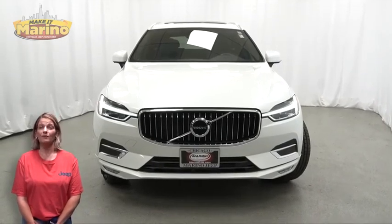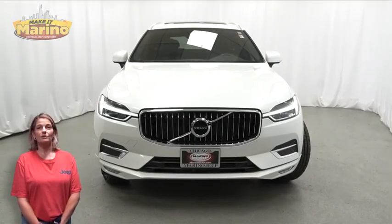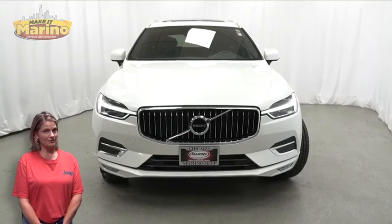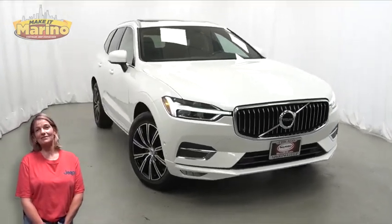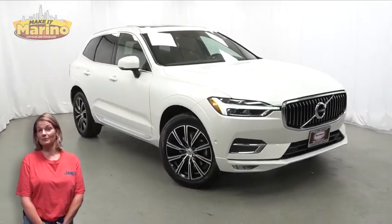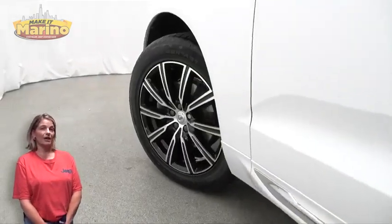Have you been searching for the perfect SUV with safety and reliability without breaking the bank? We'll take a look at this 2019 Volvo XC60 T5 Inscription in white with HID headlamps,